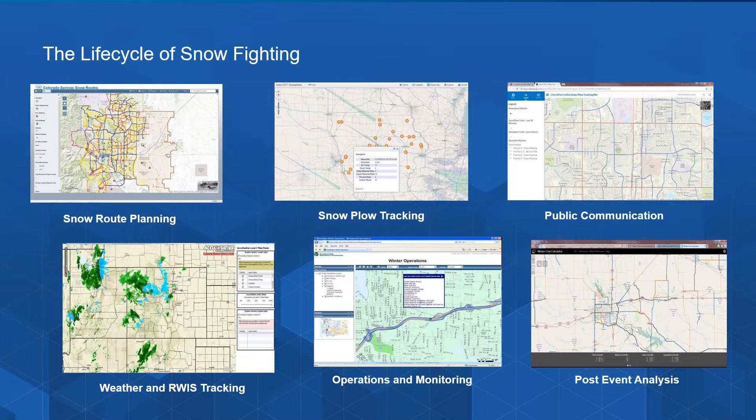Central to an effective snow operation strategy is the ability to track your snow plows and pull critical information back into your operations center. Increasingly this information includes not just the location and heading of the plow, but key information such as whether the blade is up or down and how much material is being spread. When archived, this gives you a great resource to use analytical tools to understand how you could be more effective in the future.